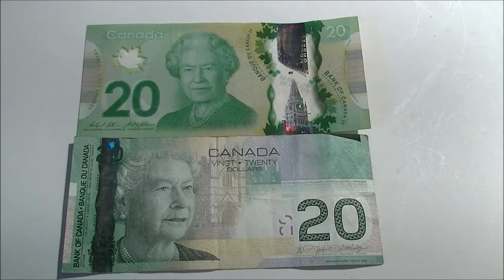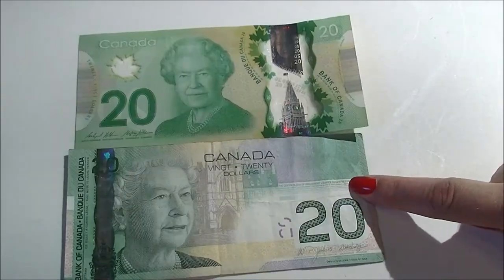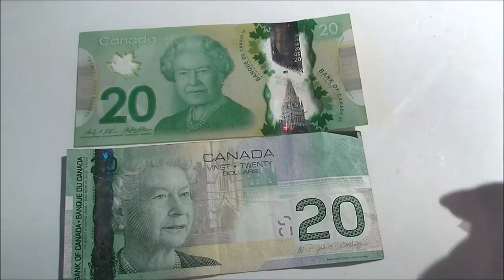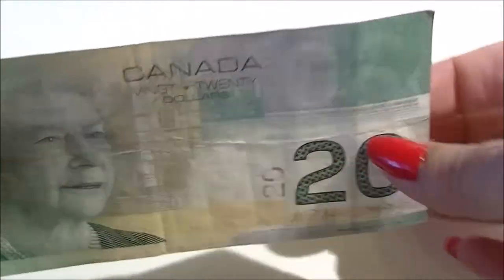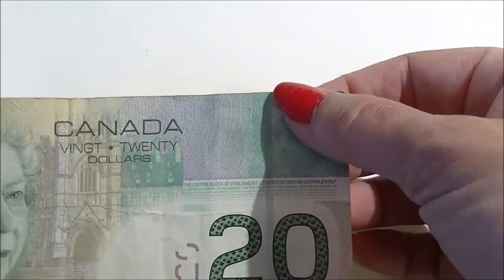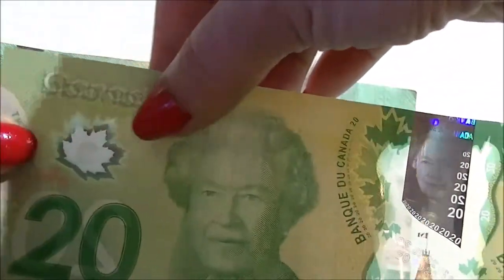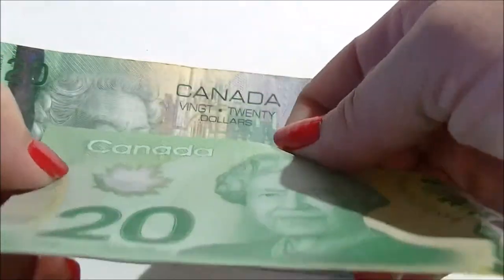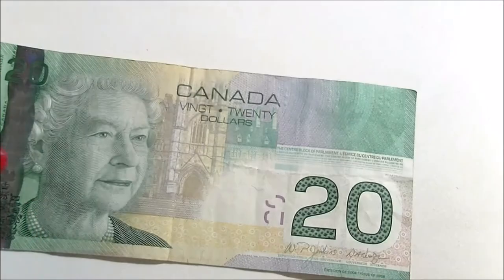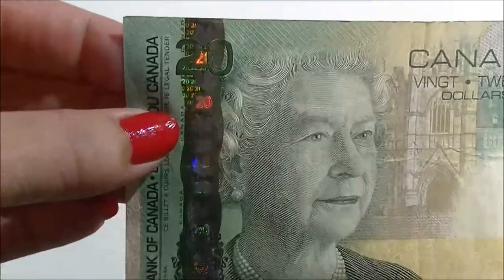Here are the green Canadian twenty dollar bills. This one's the hempy papery sort and this is the vinyl plasticky one. This one was issued in 2004 and it's got a cool stripe on it. This one was issued in 2012 — definitely papery, you can still see symbols on the other side. Up in the corner of these bills there's a braille symbol for twenty dollars for blind people — little raised bumps right there.